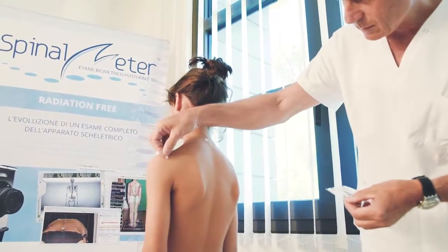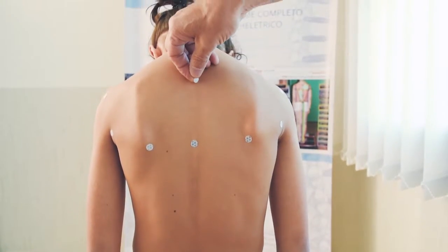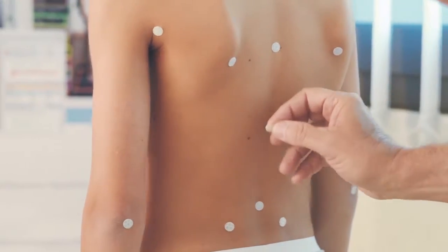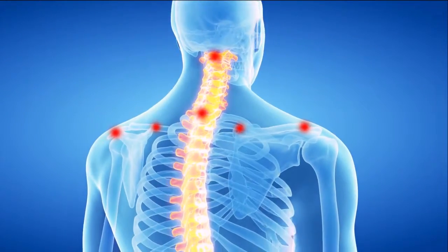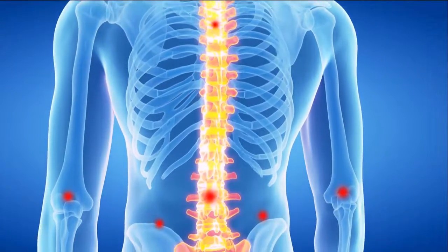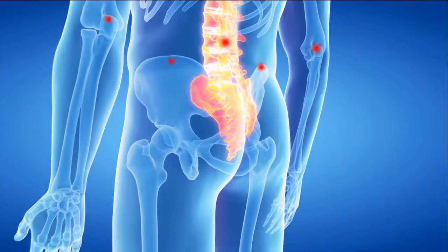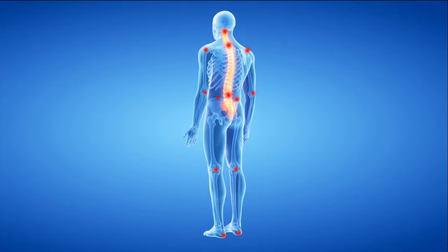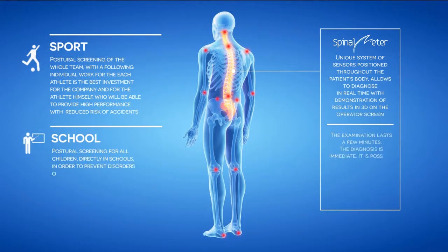Spinal Meter is able to perform a series of biometric measurements and real-time reconstruction of the spine in 3D, allowing medical specialists to perform an accurate diagnosis of the spinal column and its alterations with objective and highly reliable parameters, enabling detection of diseases, deformities, postures, and imbalances — often the cause of acute and chronic pain — and prevent potential disabling evolutions in younger patients during the growth period.